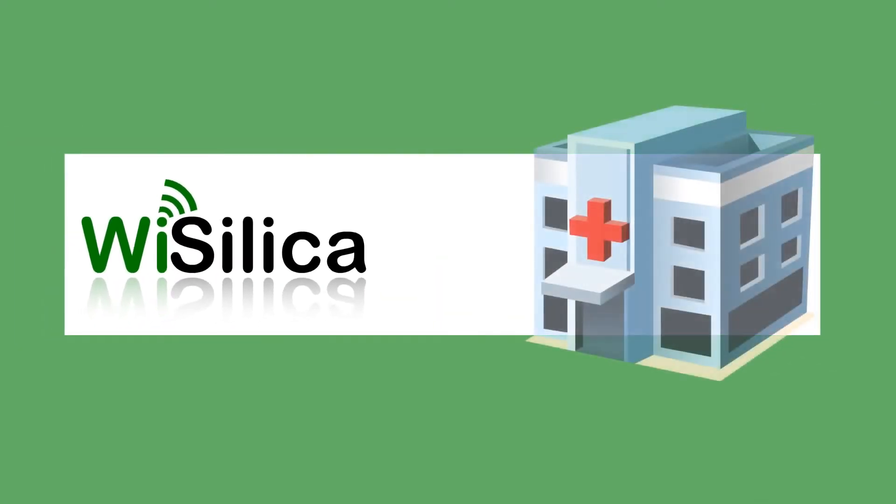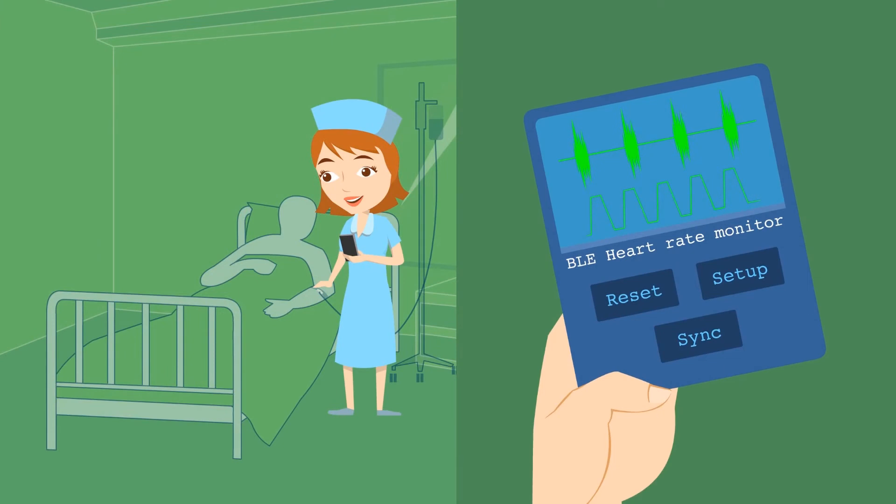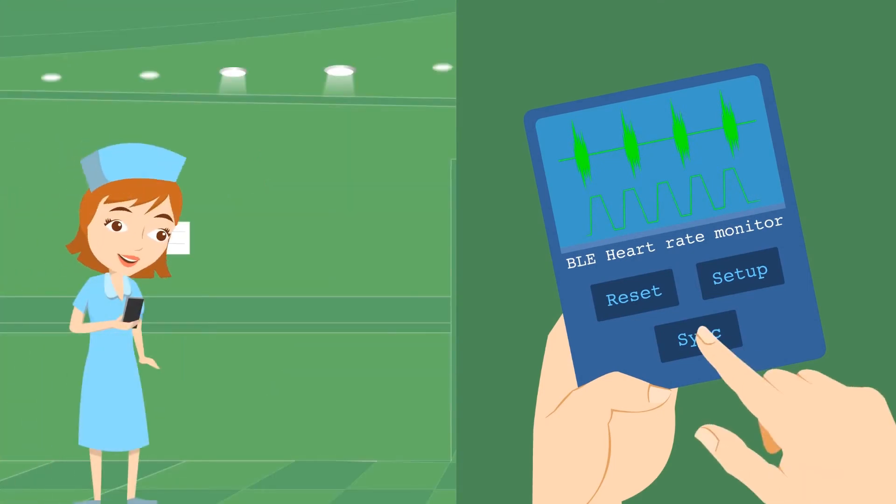Moving to a hospital experience where Wysilica profile push technology is used to transport data from devices with standard Bluetooth profiles. The nurse connects a heart rate monitoring device to a patient, gets the reading, carries the device to the lab, and presses the sync button.